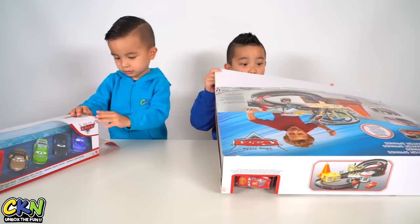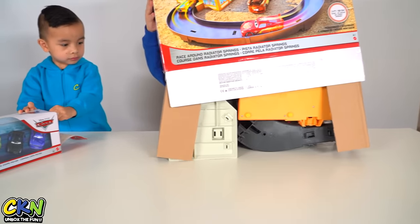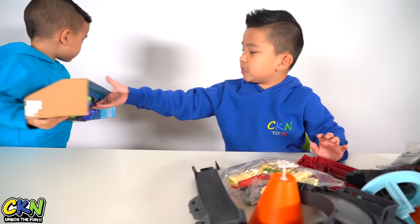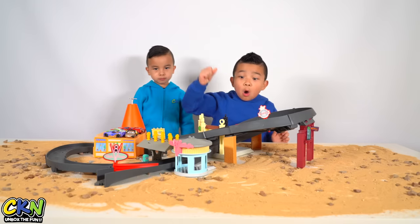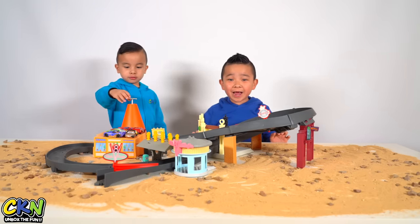Let's open it up! Whoa, so many pieces! Oh my goodness. You need help? I've got Lightning McQueen. Alright, let's put it together. Whoa, cool — it looks just like Radiator Springs!